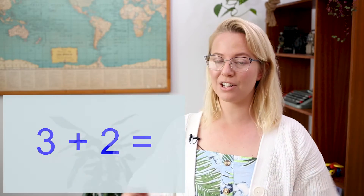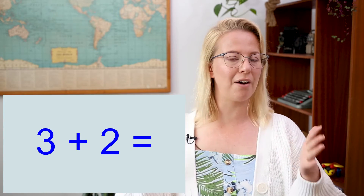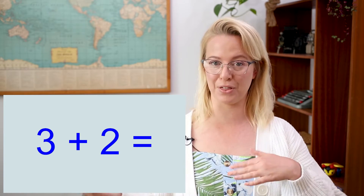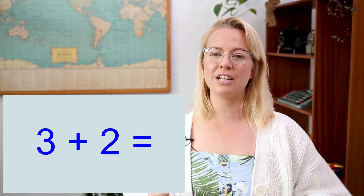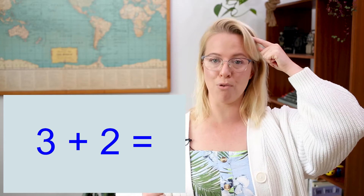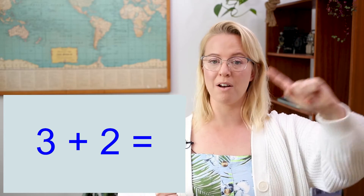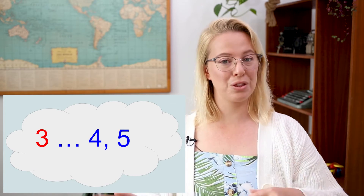Here is an equation: it is three plus two. So the first thing I need to do is figure out which is the bigger number out of three and two. You're right — it's the number three. So I need to hold the number three in my head and I'm going to add two more to it. So I've got three in my head: four, five. Well done! So three plus two equals five.